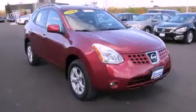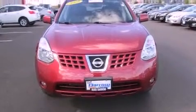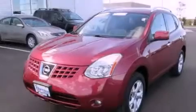This is a certified pre-owned 2010 Nissan Rogue, a great blend of utility, comfort, and style. It has a four-cylinder engine and a continuous variable transmission.